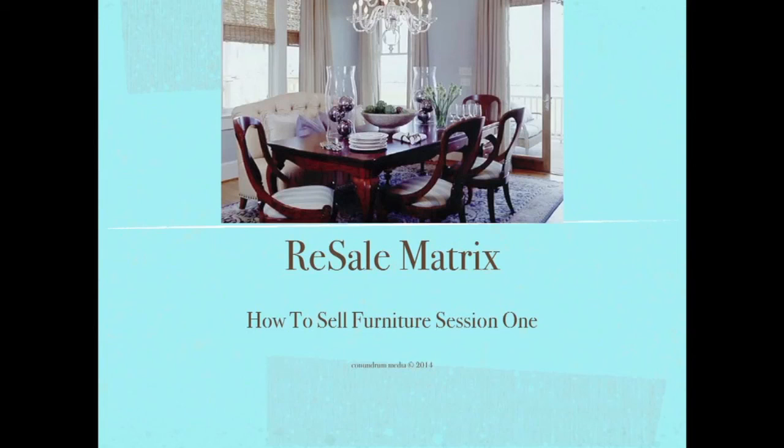How to sell furniture, as you can see, is session one. There's going to be three more sessions. Session two would be working the smalls. Session three, working the larges, which is your dining room sets, your bedroom sets. And session four, recreating and repurposing. So there's going to be a lot of stuff covered in these four sessions. With that, let's rock and roll.